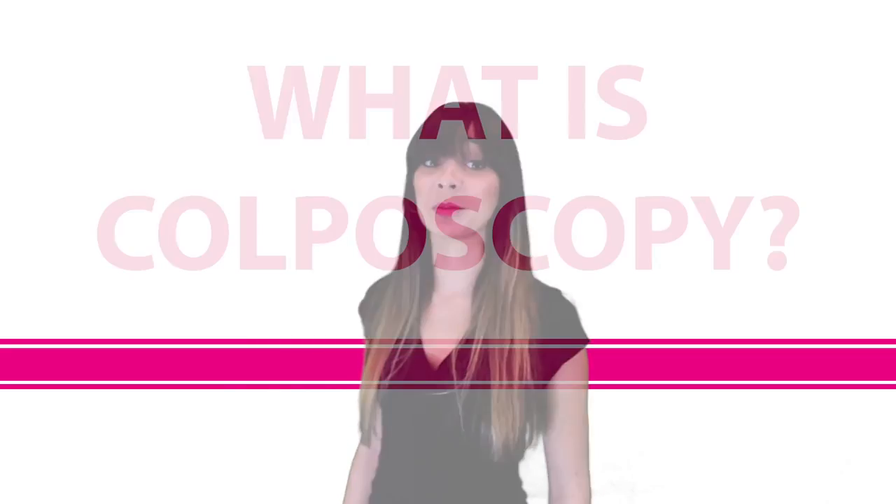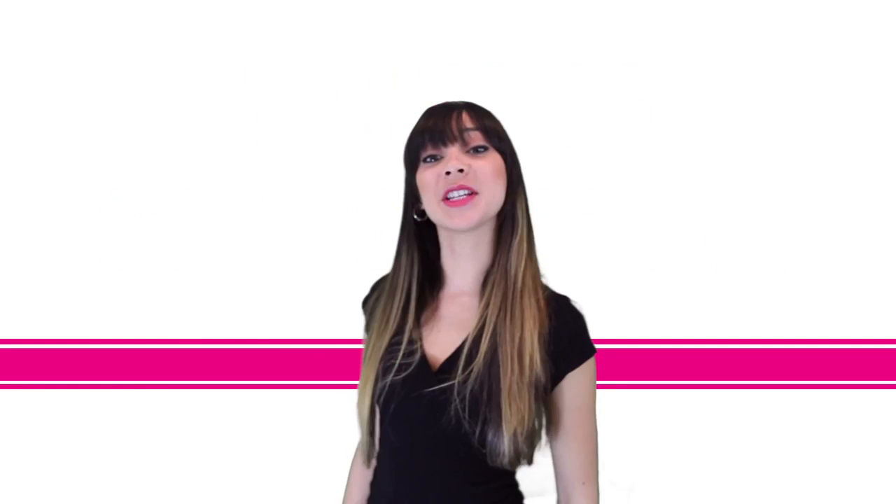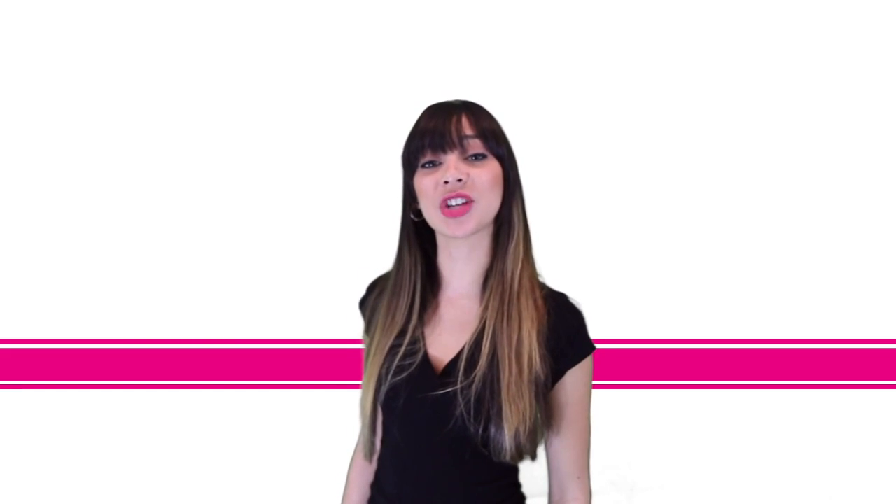Your gynecologist may recommend a colposcopy if your pelvic exam and pap tests appear abnormal. Colposcopy is a simple 10-15 minute procedure that closely examines your cervix, vagina, and vulva for signs of disease. It's painless and performed right here in your gynecologist's office.